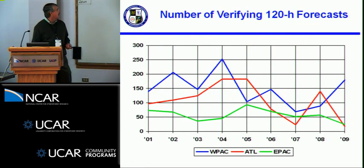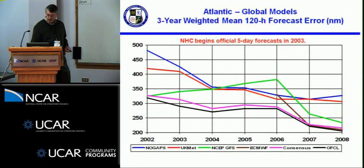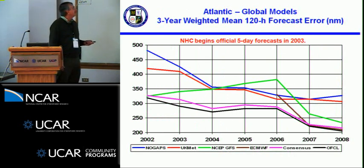The number of verifying forecasts jumps around a lot. This past season there were about 20 for the Atlantic, as opposed to 2008 which was up around 150, and 2004 and 2005 were up close to 200. There's also a descent in verifying forecasts in Westpac. The three-year weighted mean gives a smoother picture of model improvement over the past 10 years for the global models, consensus, and official forecasts.